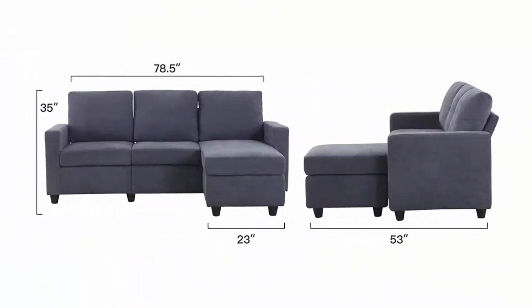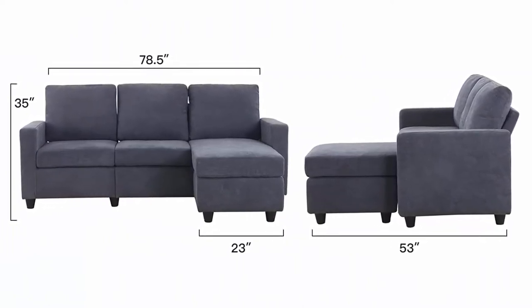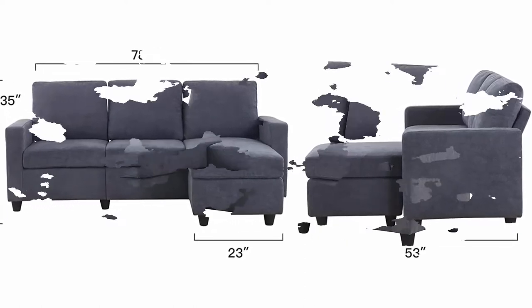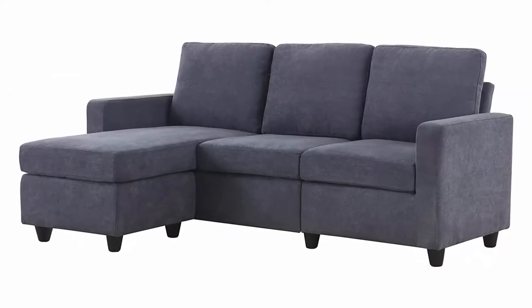Perfect for my small apartment, upstairs loft and more. Easy assembly — no tools needed and easy to follow instructions to assemble. You can assemble the sofa easily within 20 minutes. Convertible Sectional Sofa: the ottoman is movable, so the chaise could be at either the right or left side of the couch. You can adjust the shape of the couch freely to match your home.